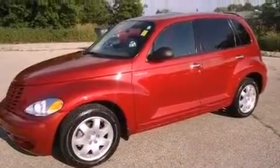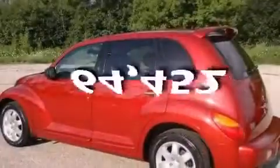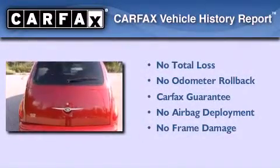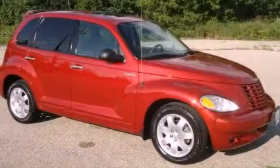Additional features include alloy wheels, a rear spoiler, a rear window defroster, and a keyless entry system. This vehicle has fewer than 65,000 miles on the odometer. Not to mention that this Chrysler qualifies for the Carfax buy-back guarantee. Stop by today and test drive this automobile for yourself.